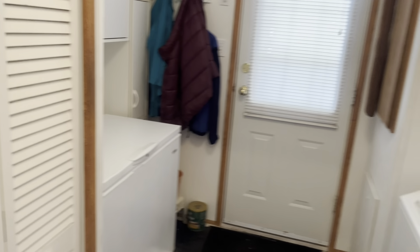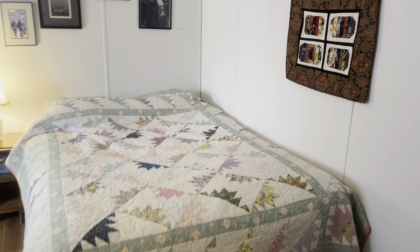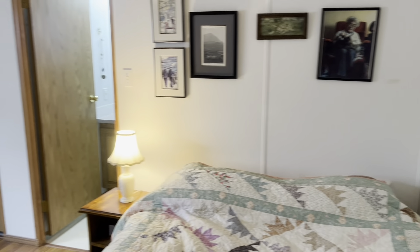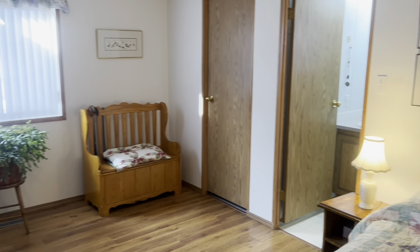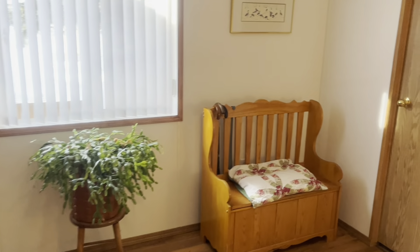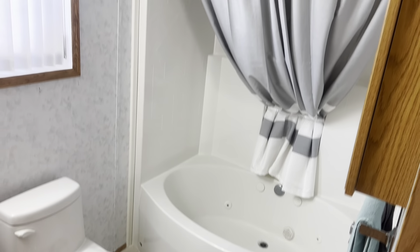There's a hot water tank in the corner. Here's your master bedroom, with a walk-in closet and a full ensuite.